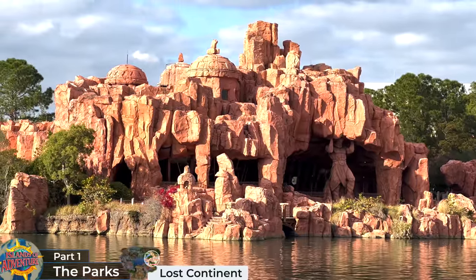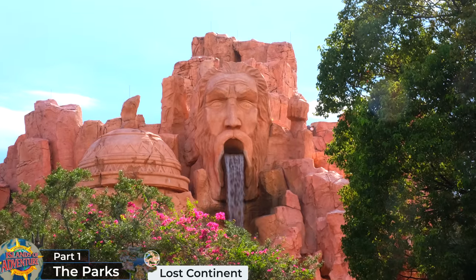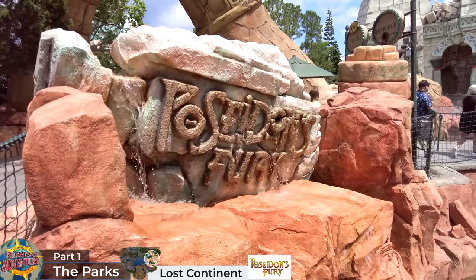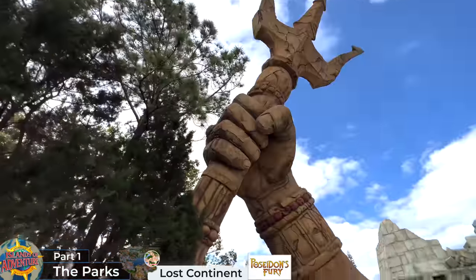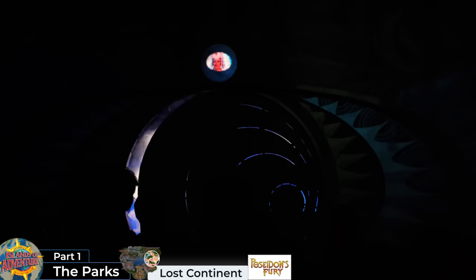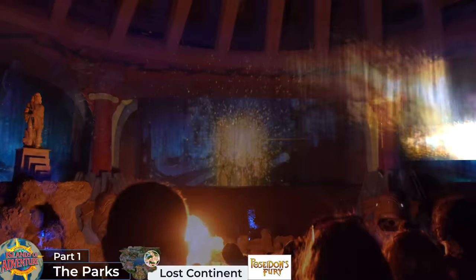Despite these setbacks, the Lost Continent remains gloriously themed and contains the award-winning Mythos Table Service restaurant with its stunning exterior featuring lavish waterfalls that pour down ancient rocks. You also have the interactive Mystic Fountain which talks to guests. The island's sole attraction is the Poseidon's Fury walk-through theatre show. Guests enter through the imposing broken statue remains of Poseidon's arm holding a trident before arriving at the Sea God's ancient temple. You'll be led by a nerdy archaeologist through a series of chambers within the crumbling temple, eventually taken through an awe-inspiring water tunnel, caught up in a fight between Poseidon and Lord Darkenon.